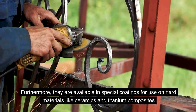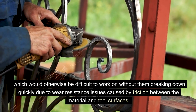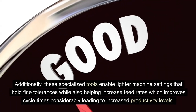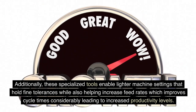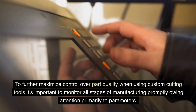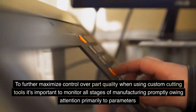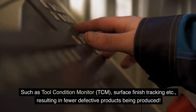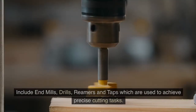Custom cutting tools are available in special coatings for use on hard materials like ceramics and titanium composites, which would otherwise be difficult to work on without them breaking down quickly due to wear resistance issues caused by friction. Additionally, these specialized tools enable lighter machine settings that hold fine tolerances while also helping increase feed rates, which improve cycle times considerably, leading to increased productivity. To further maximize control over part quality, it's important to monitor all stages of manufacturing, paying attention to parameters such as tool condition monitoring (TCM), surface finish tracking, and others, resulting in fewer defective products being produced.